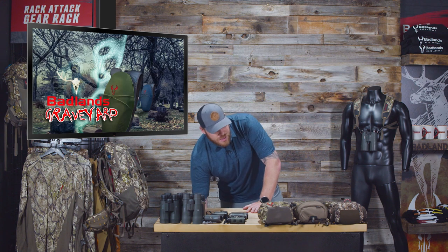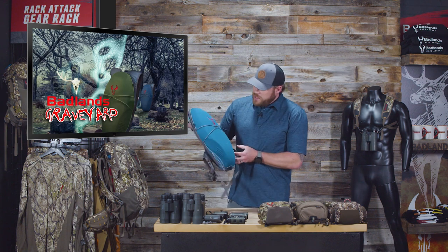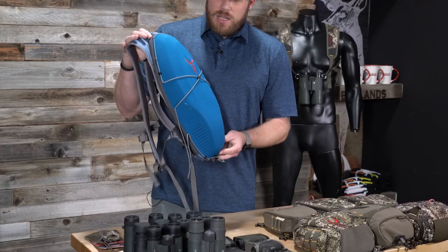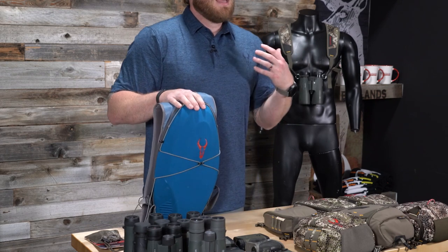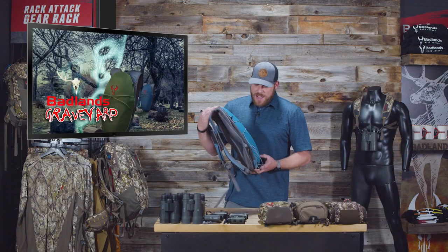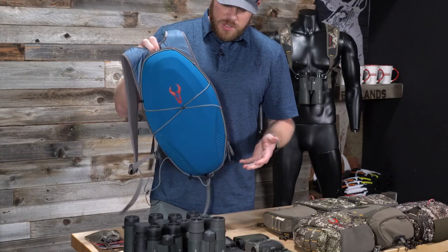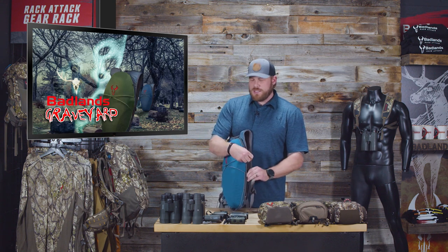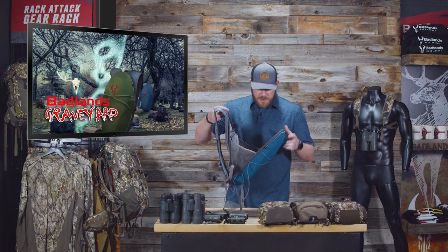These are all protected ideas, so don't get any ideas about stealing our intellectual property. The first Badlands Graveyard product — I don't even know what it's called — I just found it in the warehouse in an old dusty box. We often sample things in colors the factory has on hand, so this was never going to be a blue pack.